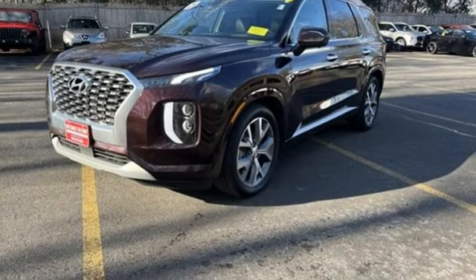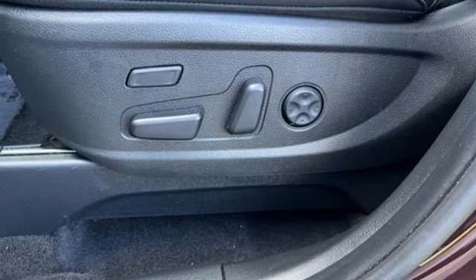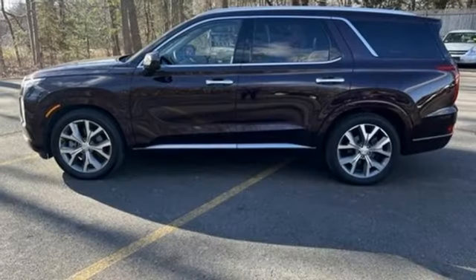Memory exterior door mirror settings, streaming audio, hands-free liftgate, inductive device charging, and autonomous cruise control.